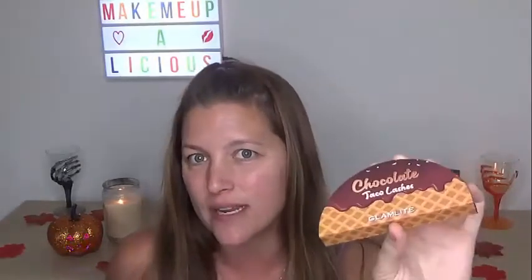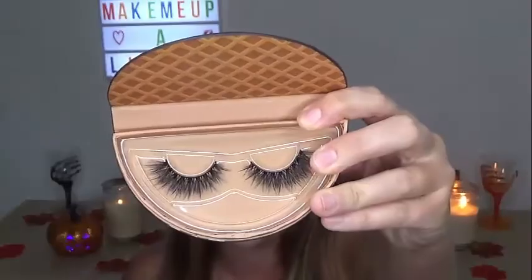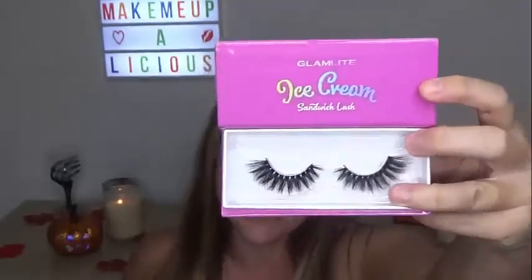The second pair of lashes that I received is the chocolate taco lashes, which I think these ones already existed and you could have purchased these before this collection had launched — I'm not totally sure though. Also, the ice cream sandwich lash — these are even the fluffiest ones that I've seen so far. This is the outer packaging and this is what they look like on the inside.